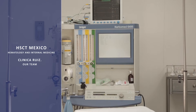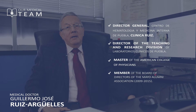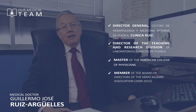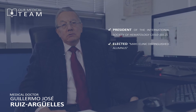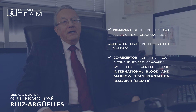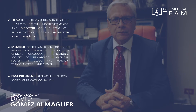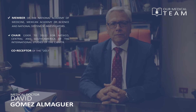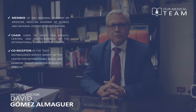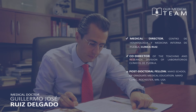We would like to introduce our medical team: Dr. Guillermo José Ruiz Arguelles, Dr. David Gómez Almaguer, and Dr. Guillermo José Ruiz Delgado.